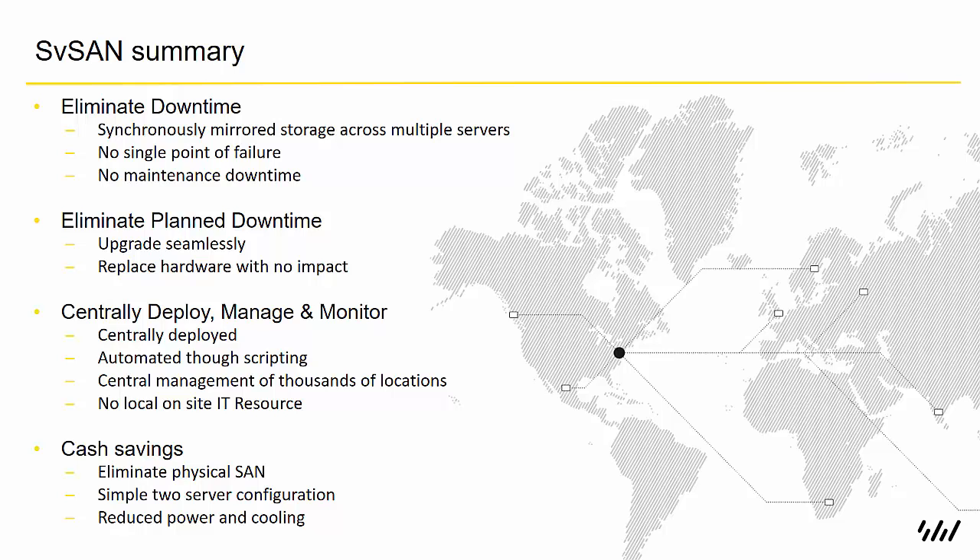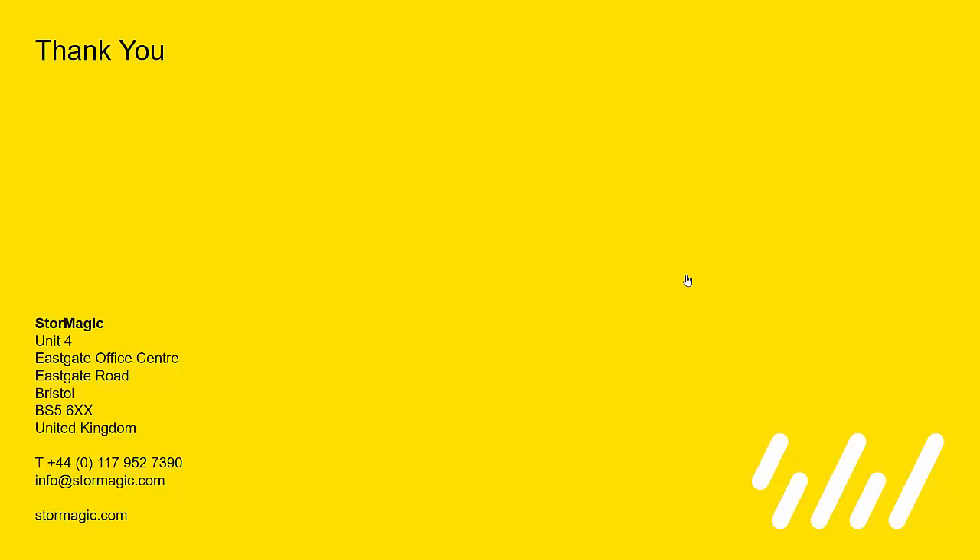In summary, SVSAN eliminates downtime by synchronously mirroring storage across multiple servers without a single point of failure. It eliminates planned downtime because the product can be upgraded seamlessly and hardware can be replaced without impact. You can centrally deploy, manage, and monitor the product and automate through scripting, making it possible to manage thousands of locations without local IT resource. SVSAN will save you money by eliminating the physical SAN in a simple two-server configuration, and with less equipment in the racks you'll have a much lower power and cooling bill as well. I'm Tom Sheppard — thank you for watching.